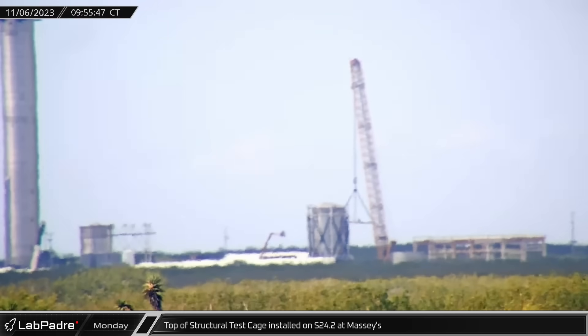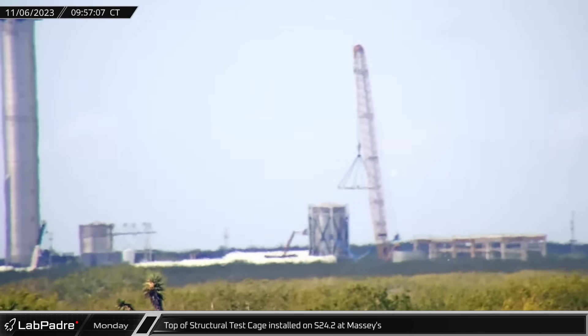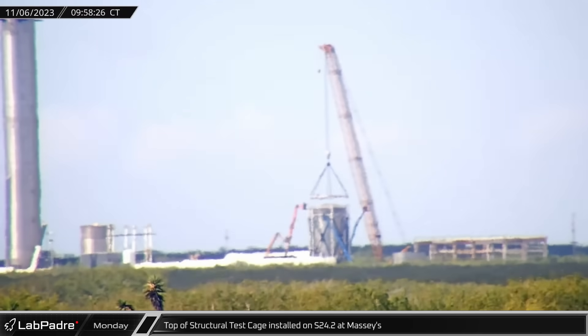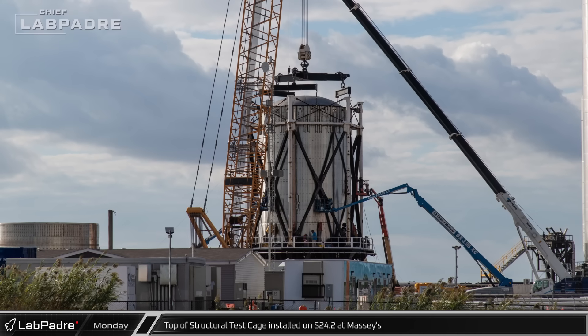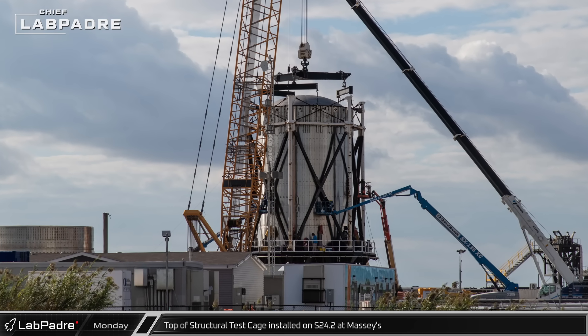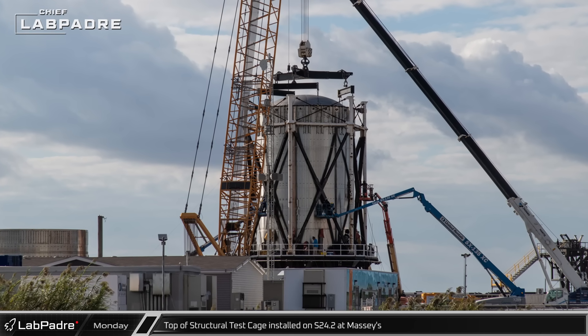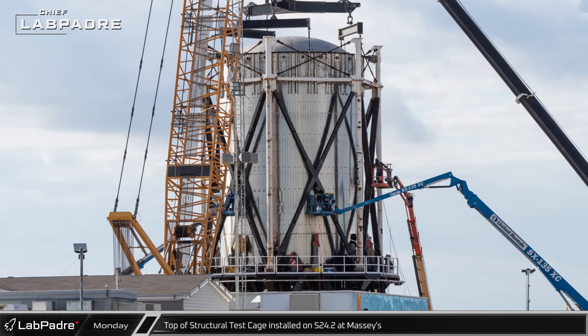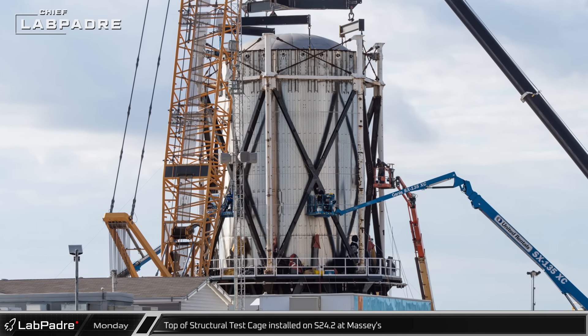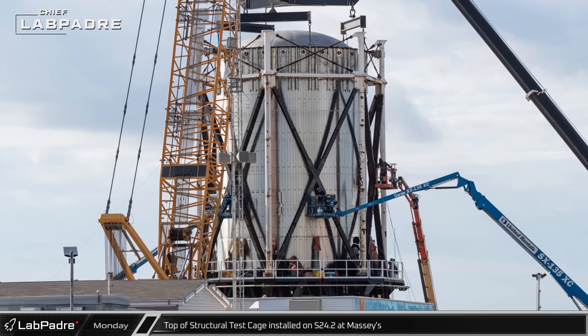On Monday, following a seemingly slow weekend, the top of the structural test cage was lifted and installed at Massey's. This testing structure, formerly known as the nose cone jig, has been cut up and reconfigured in recent months. This will allow it to be reused for different test articles, with its current task being a test of the structural limits of the Starlink payload bay.